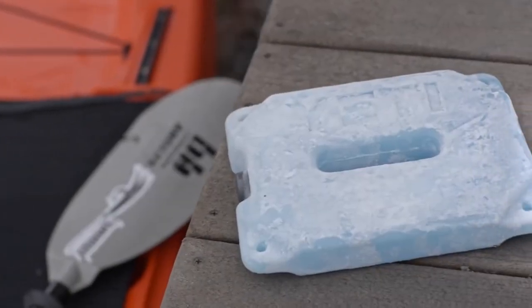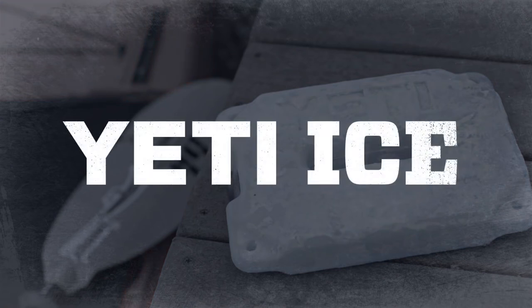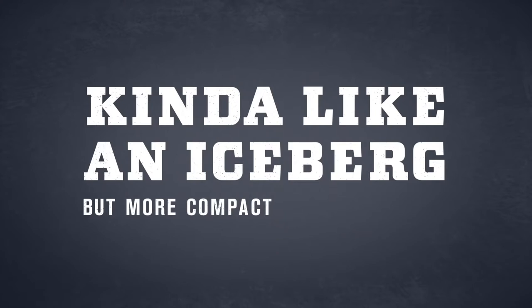Yeti specializes in making things tough and keeping things cold. So you know Yeti Ice will chill your food and drinks colder, longer, and it won't break. Just what you need when you're loading up for an adventure.